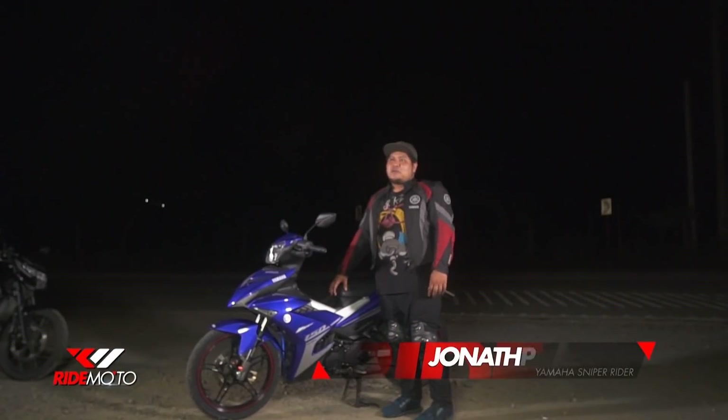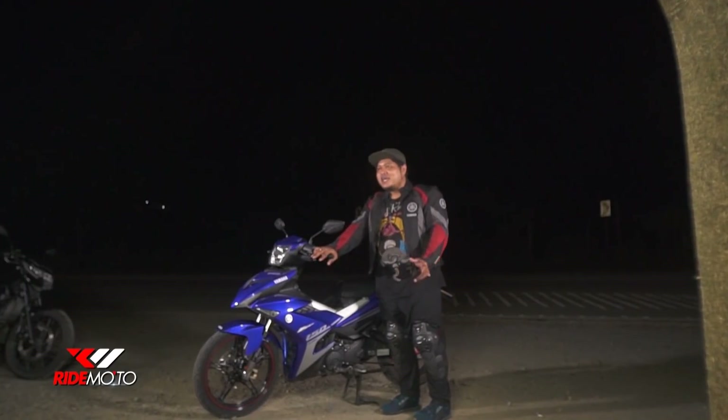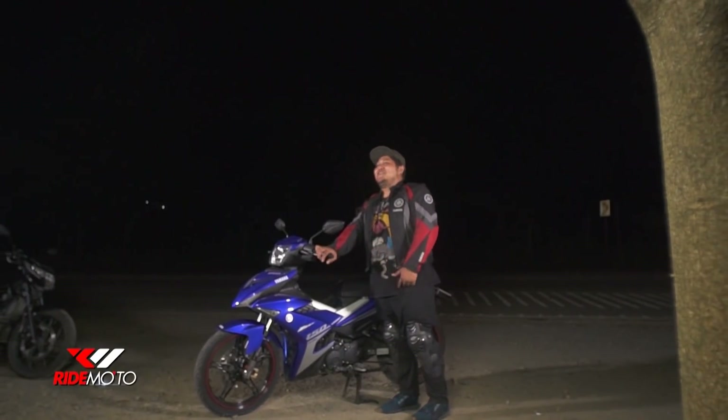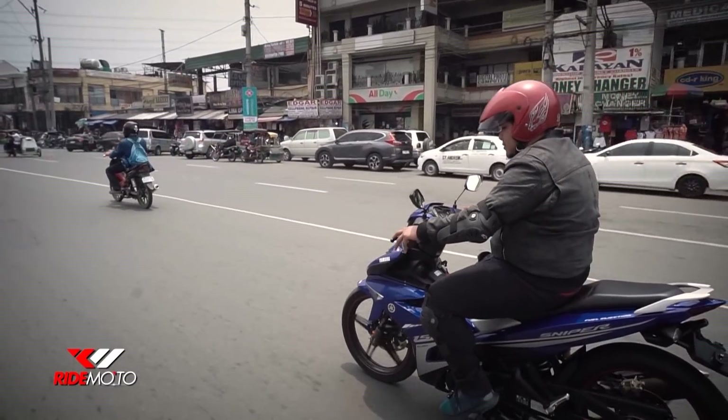Napili ko ang Sniper 150 dahil matipid sa gas, comfortable pag long rides, swak sa budget, at maforma na. Tsaka maganda sa bankingan. Lahat-lahat na — pang-chicks pa kung wala kang kicks, single ka, pwede ka dito. Pero sa akin, ang sagad is 130. Okay na yun, satisfied na ako. Pagdating sa bilis, di pa huhuli ang Sniper.